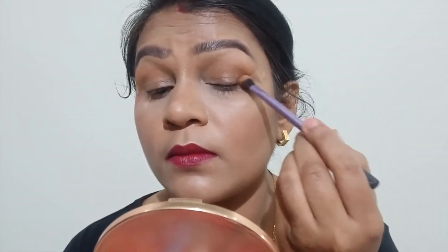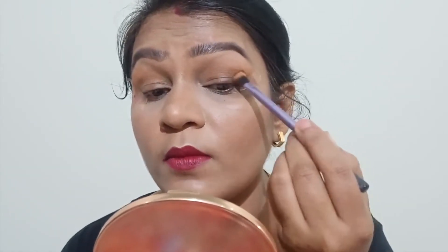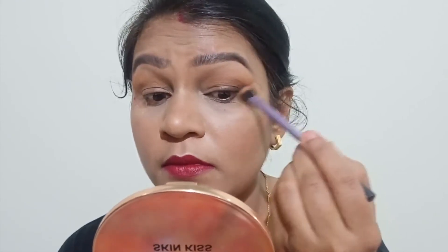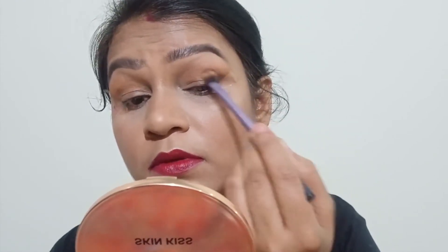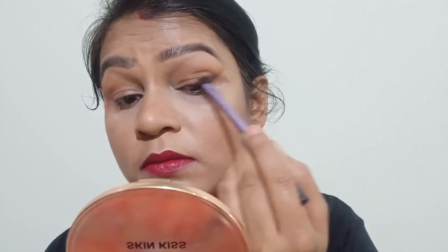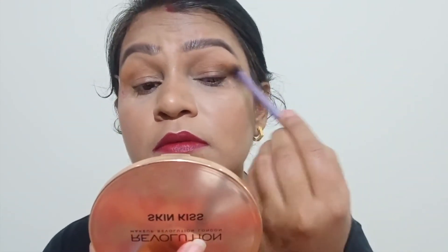I apologize for the dogs barking in the background — I am working late at night and can't avoid it. You can see I am blending the same yellow color across the outer and lower rim of my eyelid.